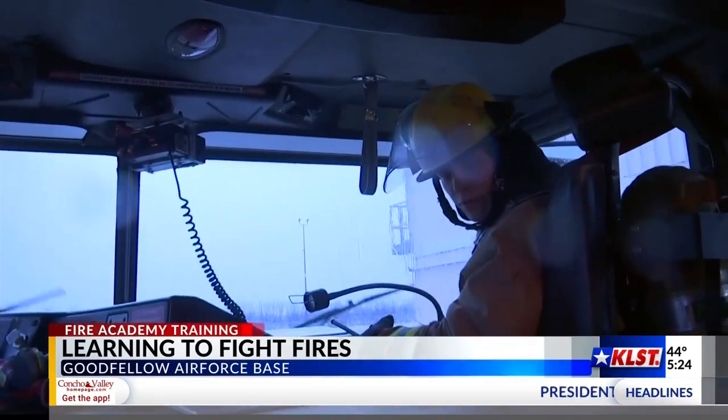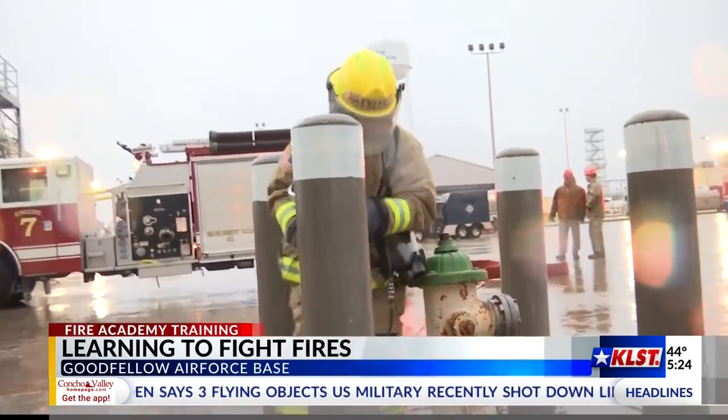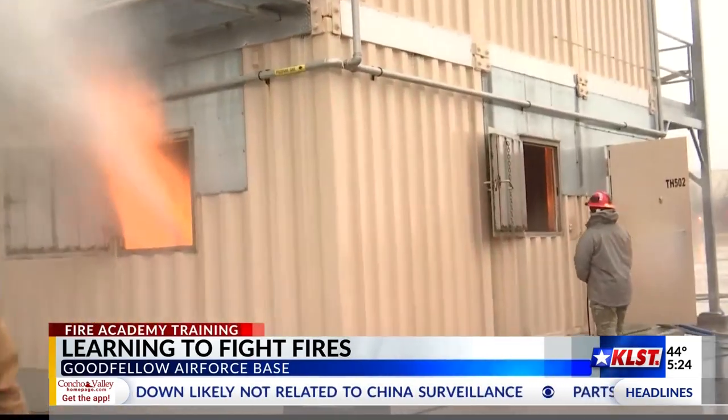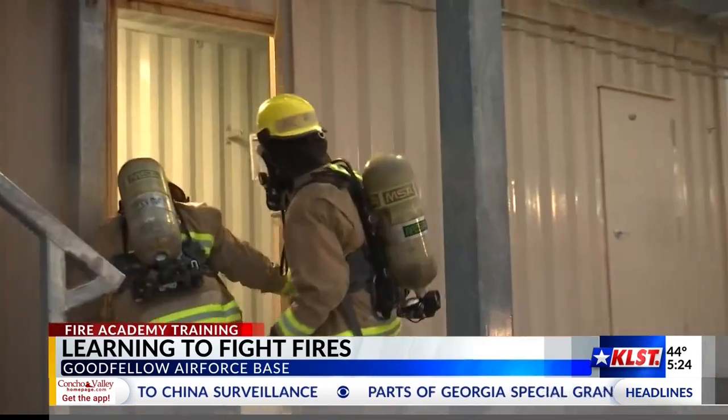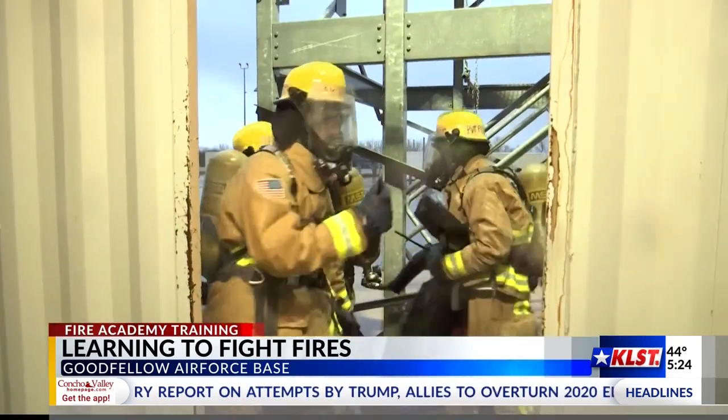The first truck hops out, grabs the hydrant — they're the ones putting the fire out, they're on the hose lines. Then you have a separate truck which is just base manpower, or if more water is needed, they get more water. And then you have the rescue team, which goes in and searches for dummies and brings them out.